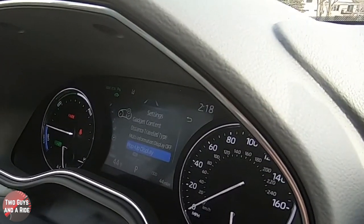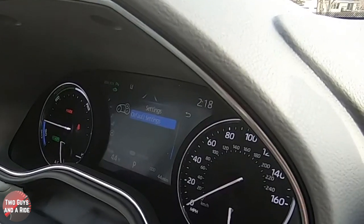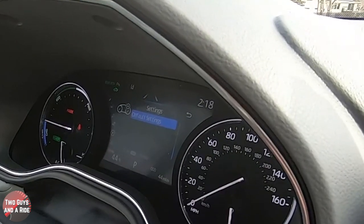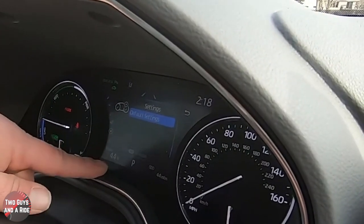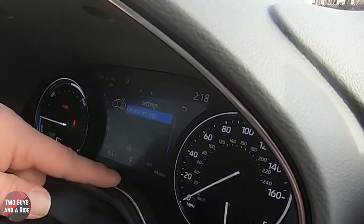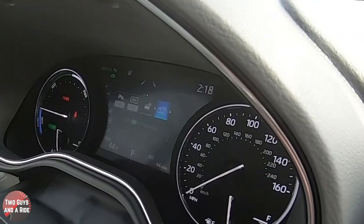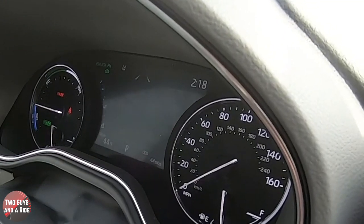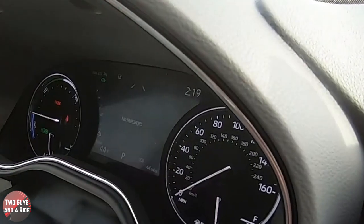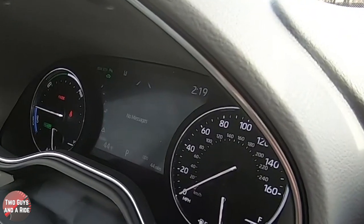There are a couple more down here — default settings, so if you run into an issue and need to reset things, you can do that. At all times you've got an outside temperature display, a gear indicator, and your odometer. Going down one more brings you to messages, where you'll get things like time to change oil or error information.